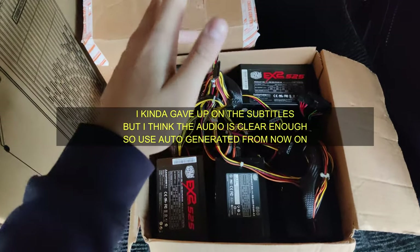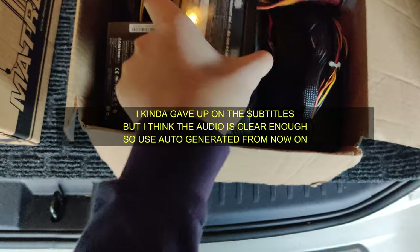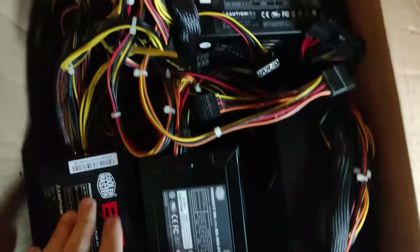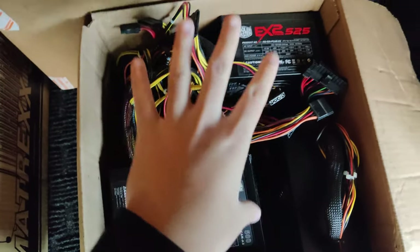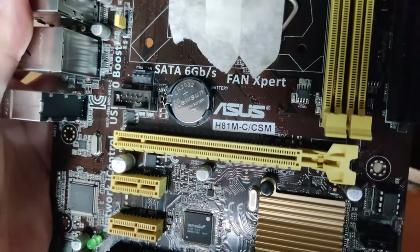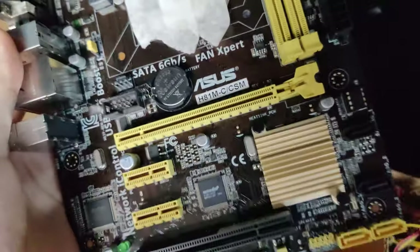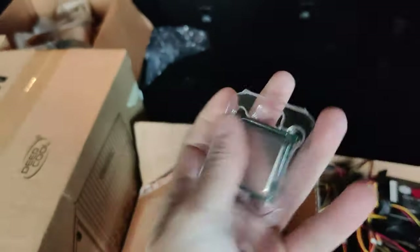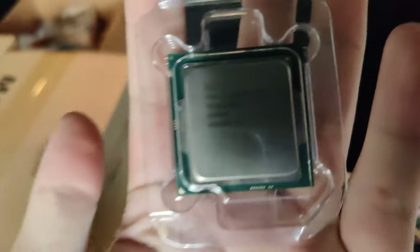Here are the four power supplies — all Cooler Master, 500W plus. The guy said they work. And here are the four H81M-C/CSM motherboards. The GPU should be here too, and this is the CPU — the i7 4790.